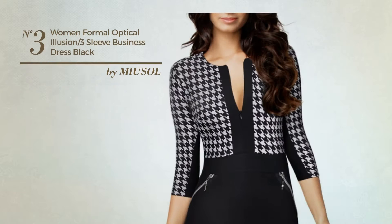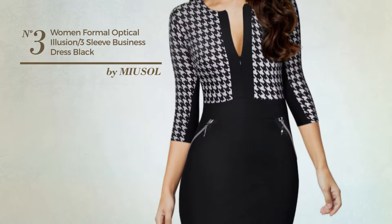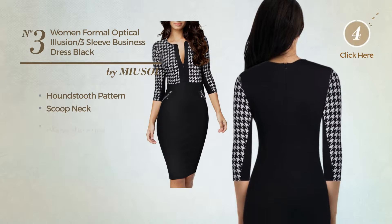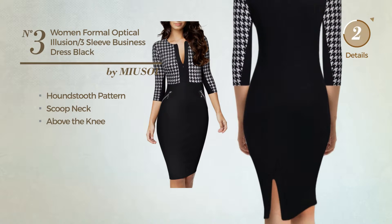Number 3: An All Formal Suit Dress. Featuring an illusion style with houndstooth pattern, this dress includes a scoop neck and above-the-knee length. Available solely in this color.